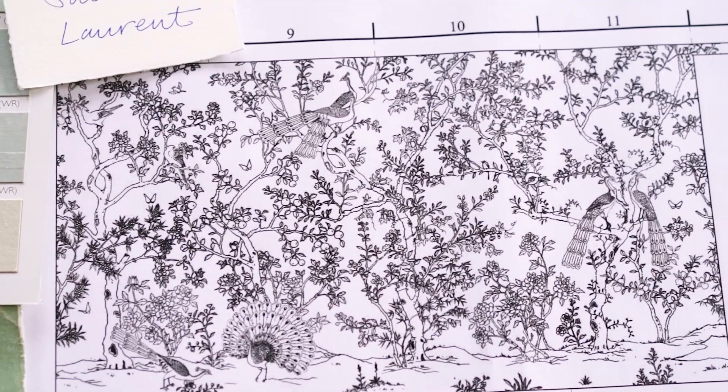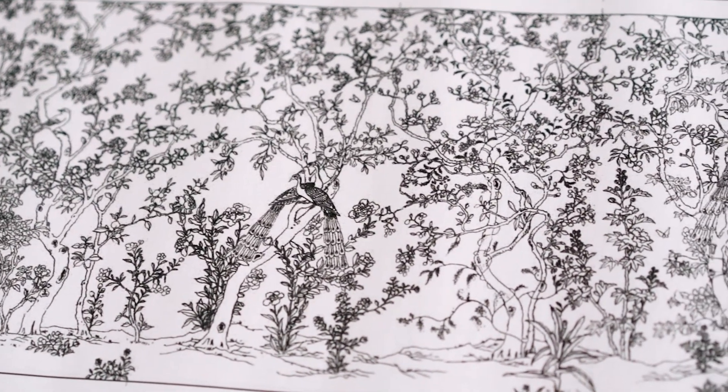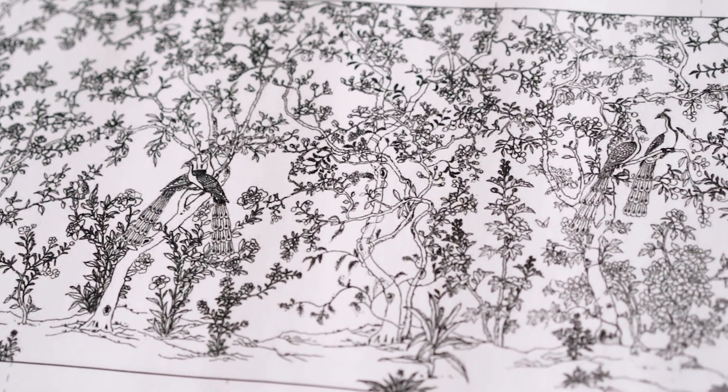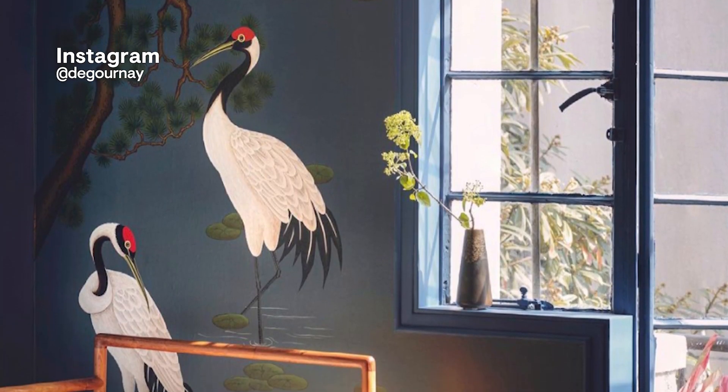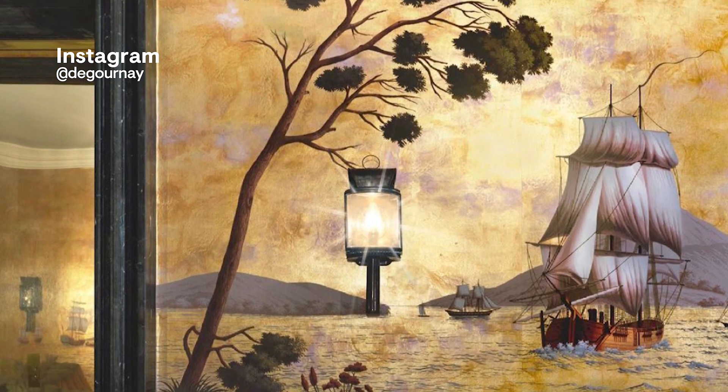Producing just one panel of this type of background takes more than 16 hours, and a typical room that we might be making for a client could have up to 30 of those panels. We then do a hand-drawn miniature which shows how we suggest laying out that pattern in that particular room. We're fitting the pattern to the room and tailoring it so that birds aren't cut by windows, so that the design fits that room like a couture dress.